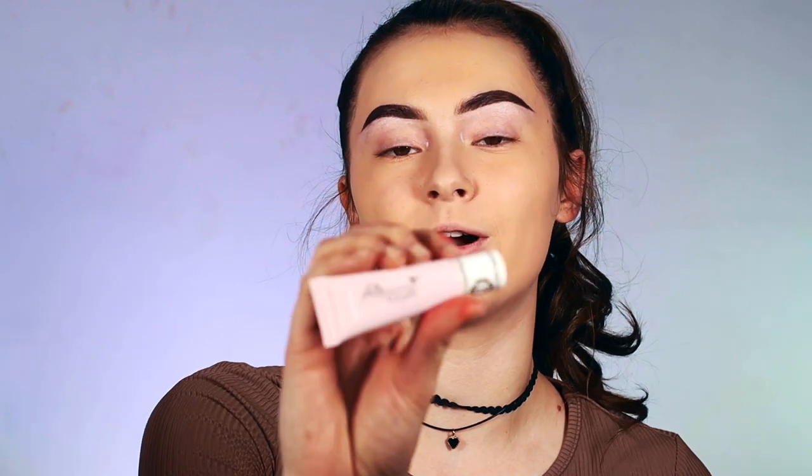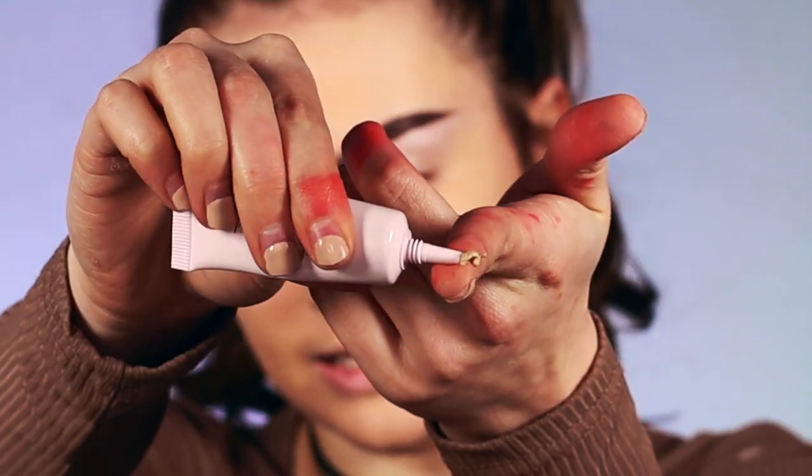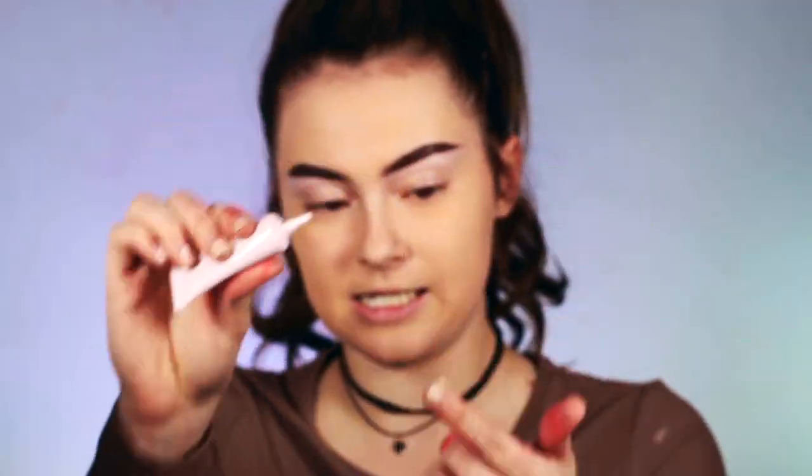So for the eyeshadow primer, I'm going to be using the Pretty Vulgar Eyeshadow Primer. I'm just going to dab it on my eye. I just don't like that it doesn't have a lot of coverage, but I guess we'll see how the eyeshadow reacts to it. So far, I'm going to say it's like decent — probably like a 6 out of 10. I like my eyeshadow primers to have coverage in them. I would personally rather use a concealer over this just because of the coverage problem.